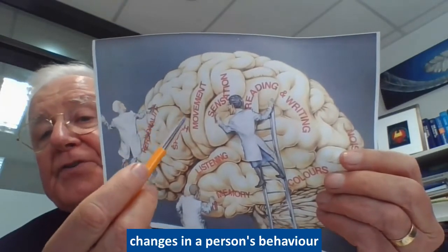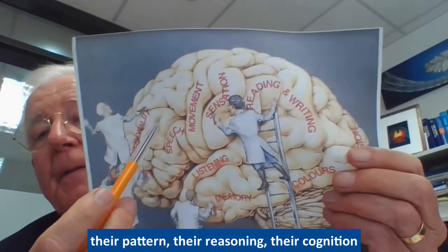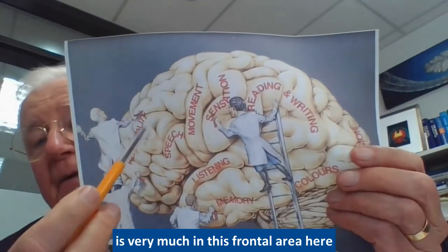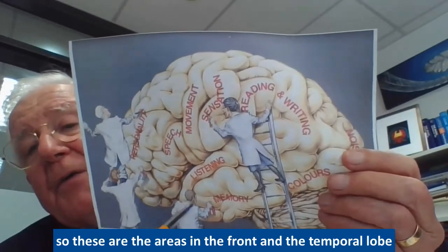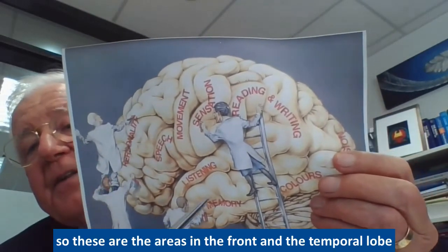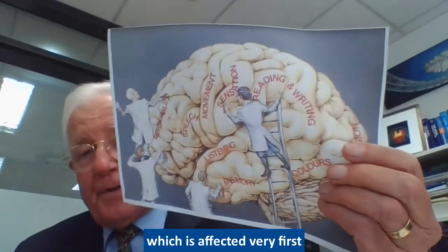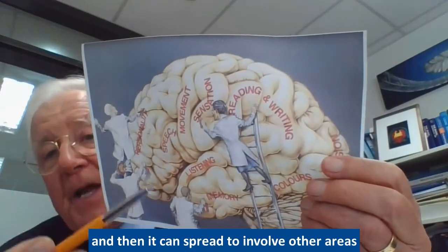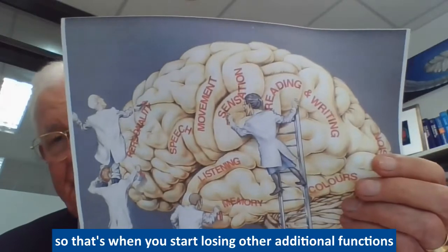Changes in a person's behavior, their reasoning, and cognition are very much related to this frontal area. These areas — the front, the temporal lobe, the memory region, and the hippocampus — are affected first, and then the disease can spread to involve other areas, at which point you start losing additional functions.